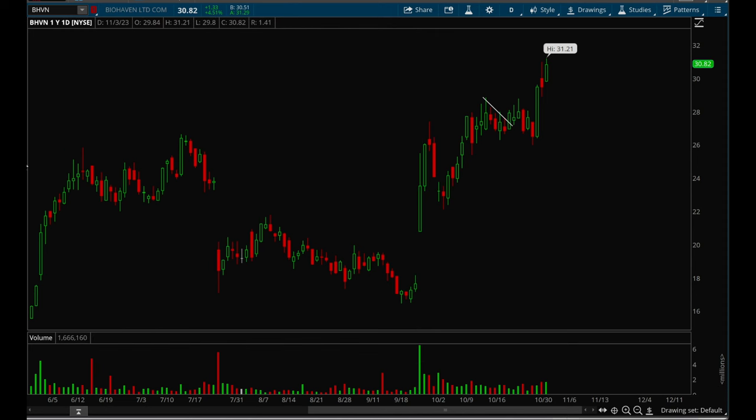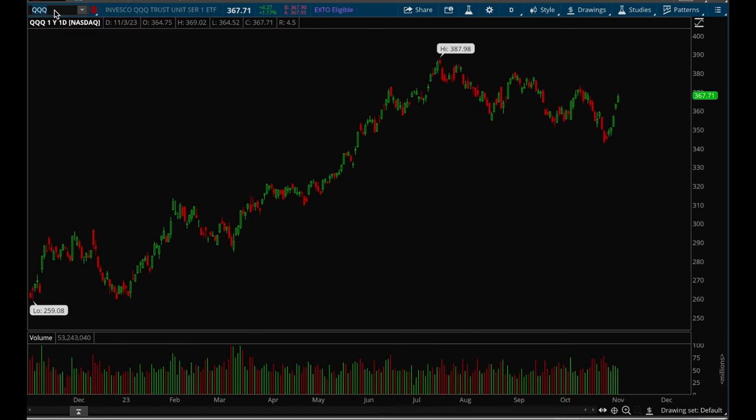Hey guys, this is Hydro from Xtrades and this is going to be another market analysis, market overview video. As usual, we'll start off with indices — starting off with QQQ.